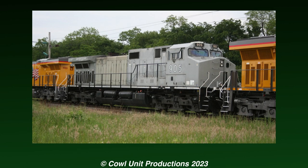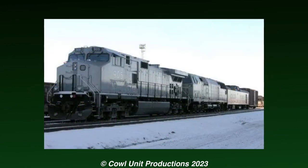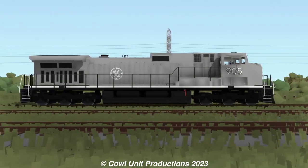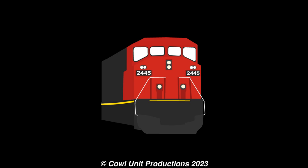It primarily spent its life in Erie, Pennsylvania, and did see some ventures out to Pueblo, Colorado for testing purposes. The unit on the surface just looks like any other Dash 9 — post-production update, so I take back what I said of it looking generic.